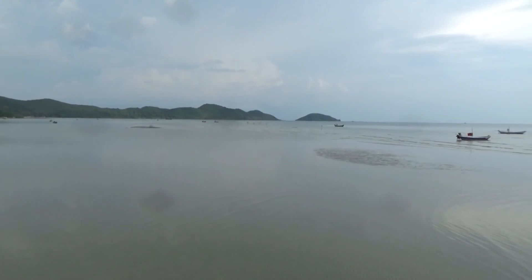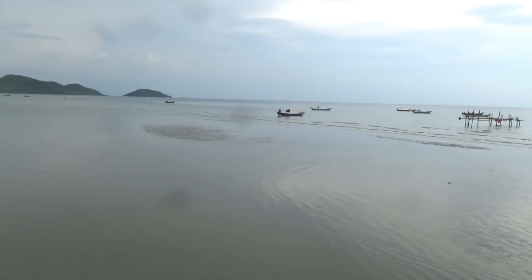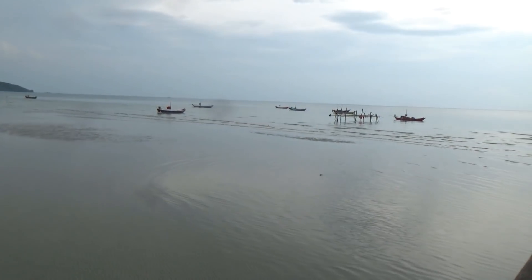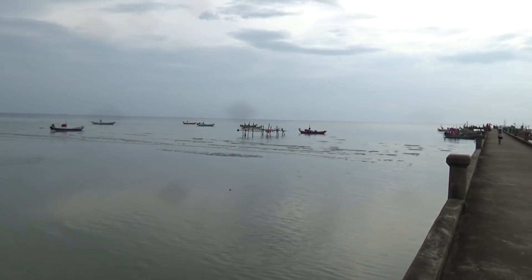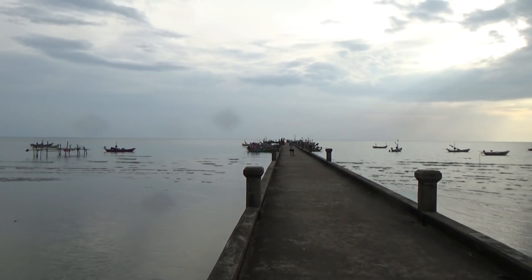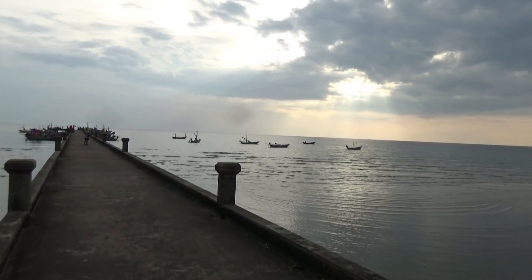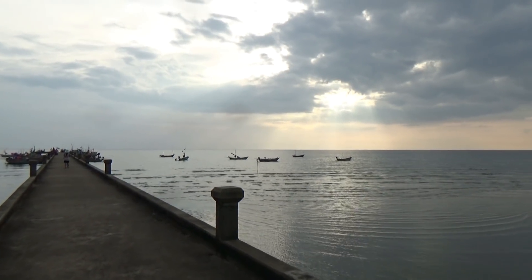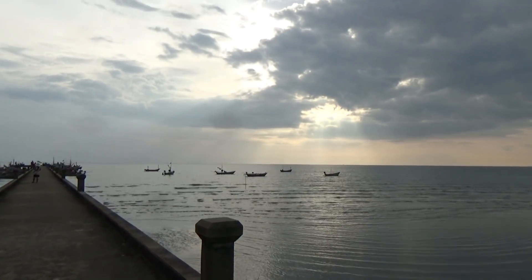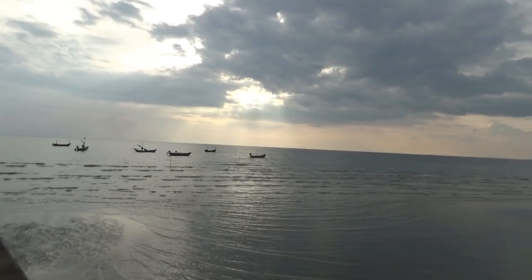It's really overcast today, which actually makes for a beautiful day for doing this. I'm heading out to where most of the boats are. The majority are really small boats — one or two person boats, long-tail style — but there's one bigger one out here we'll go take a look at.